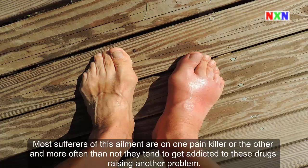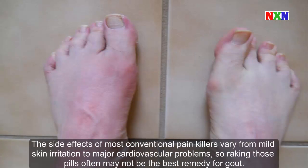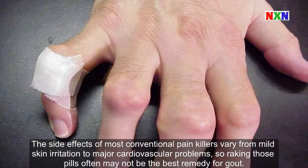Most sufferers of this ailment are on one painkiller or the other, and more often than not they tend to get addicted to these drugs, raising another problem. The side effects of most conventional painkillers vary from mild skin irritation to major cardiovascular problems, so taking those pills often may not be the best remedy for gout.